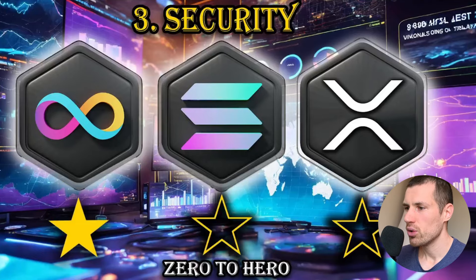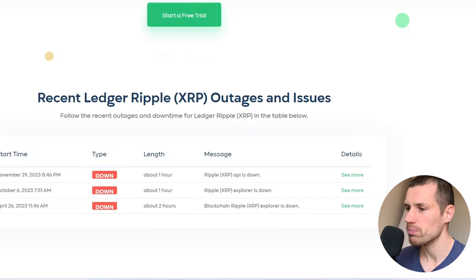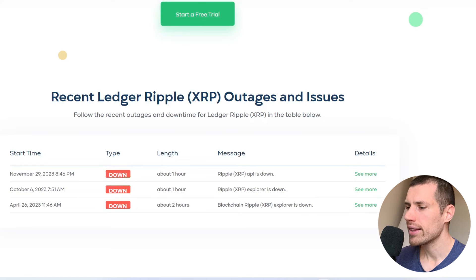Let's take a look at the security of the network, one of the most important parameters. Looking at bridge hacks from the last cycle: BSC bridge lost $568 million, plus Harmony bridge, Ronin bridge, and Solana bridge — many hacks in the last cycle. XRP is not immune either; it had a few outages in the last year.